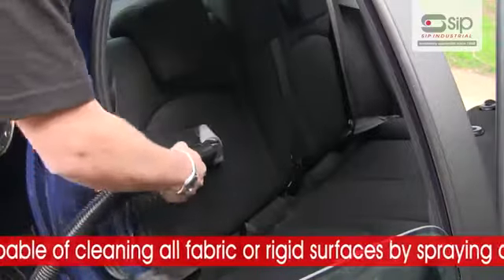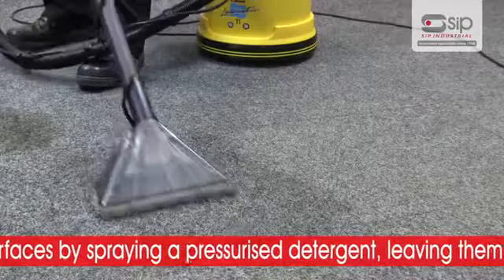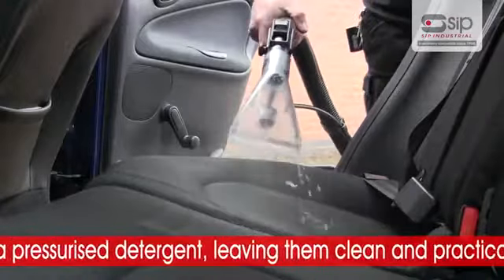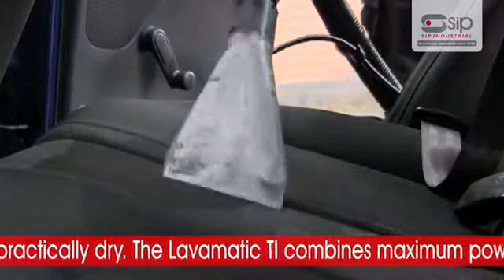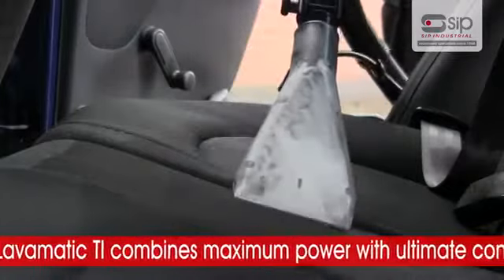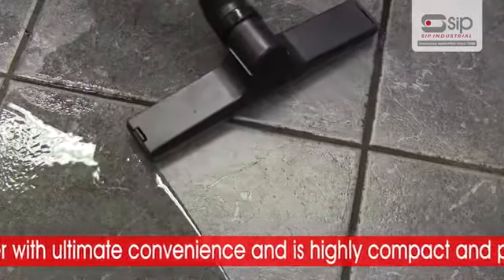The Jizowatt Lavamatic TI is perfect for cleaning all fabric or rigid surfaces by spraying a pressurised detergent, leaving them clean and practically dry. This Valleting Machine combines maximum power with ultimate convenience and is highly compact and portable too.